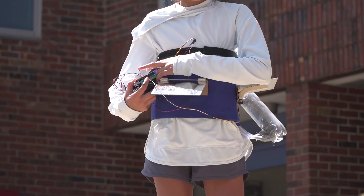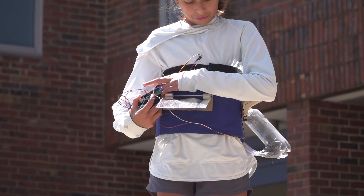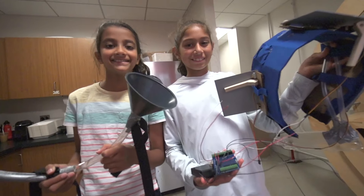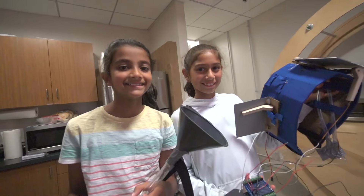I think inventing is fun. It exercises your mind in a different way. It's also cool to make things with cool materials that you don't necessarily have at home. I like being an inventor because it could help people who are really in need but also make our world a better place.